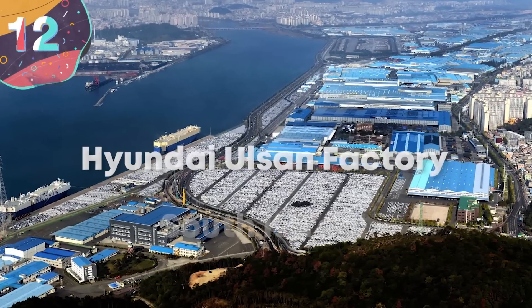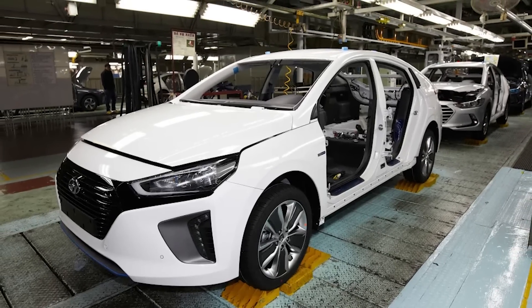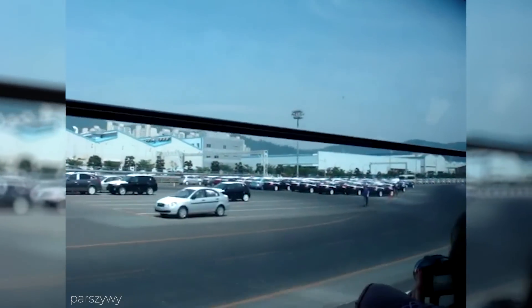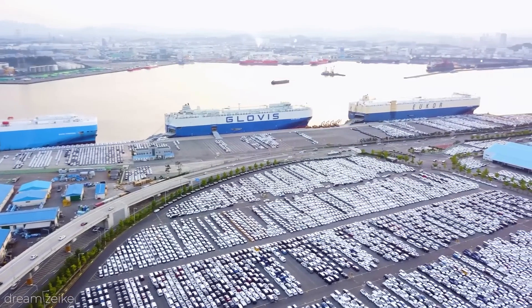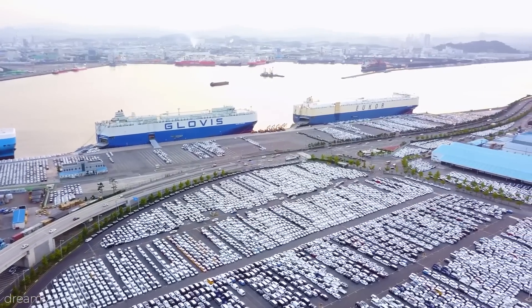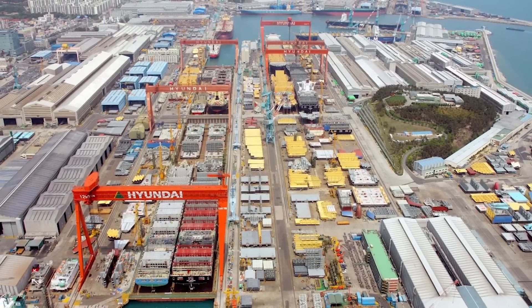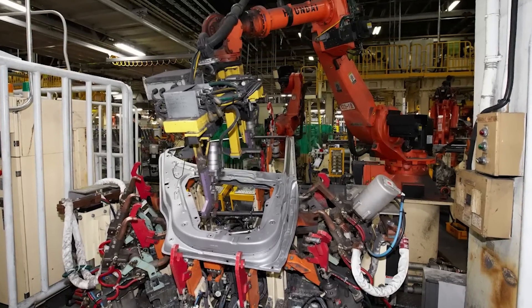Number 12: Hyundai Ulsan Factory, South Korea. If you drive a car made by Hyundai, there's a good chance that it was built at the company's base in Ulsan, South Korea, which is one of the largest car production facilities on the planet. Built over an area of 161 million square feet, there are five separate factories on site, which are responsible for building 14 different models that are then shipped around the world. As well as these, there's also engine and transmission factories and a future-facing fuel cell factory.